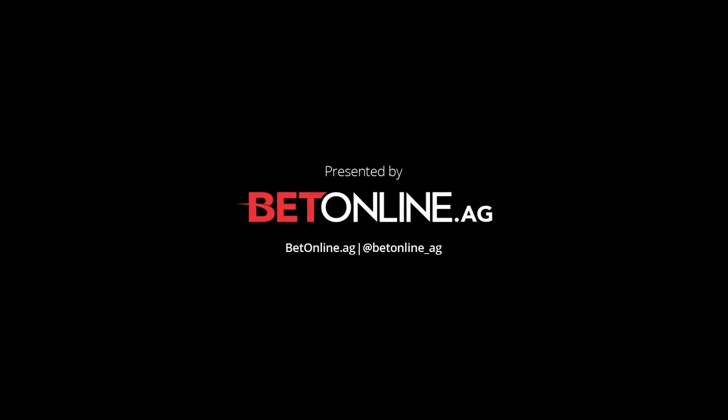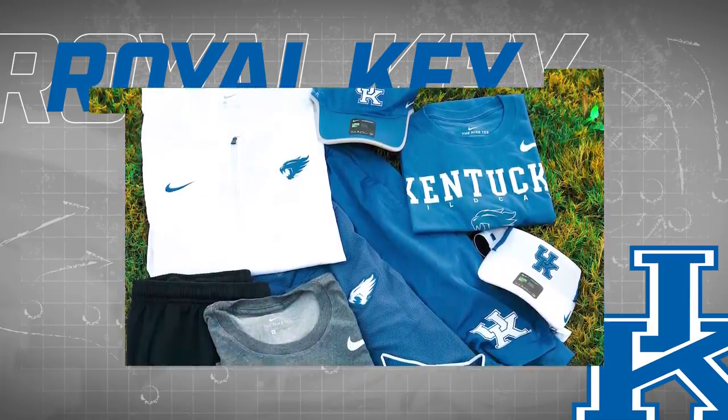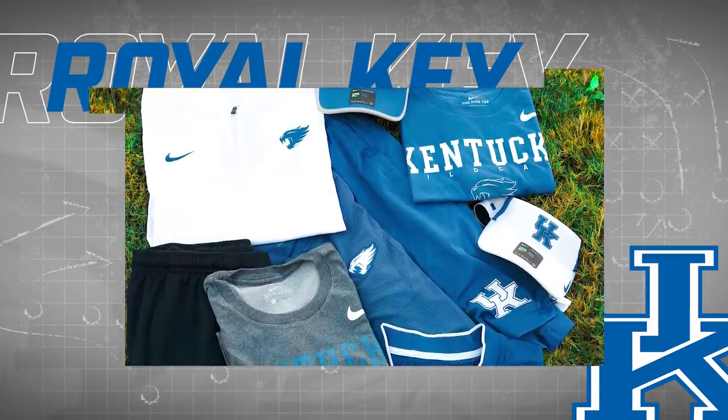This episode of Royal Key is brought to you by BetOnline. BetOnline.ag is more than just an online betting platform. They boast a focus on the player approach and have built their reputation on offering clients nothing but the best — from cutting-edge technology, enticing promotions, and the latest sports betting odds. BetOnline, the best online betting site on the internet. Stay tuned to the end of the episode for your chance to win this Kentucky football pack.